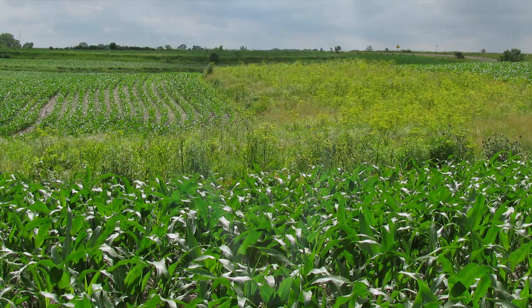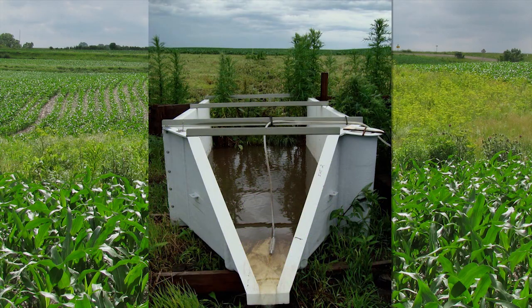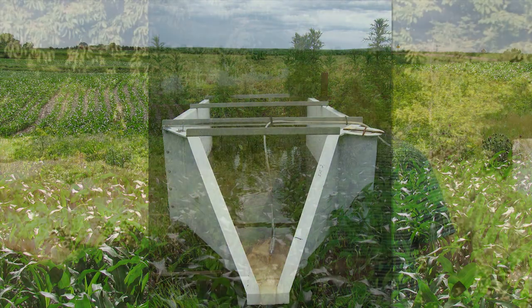Right now there's a lot of discussion in Iowa about the Iowa nutrient reduction strategy. We think that prairie strips can be a tool that farmers can use to help reduce nutrient loss from their agricultural fields.